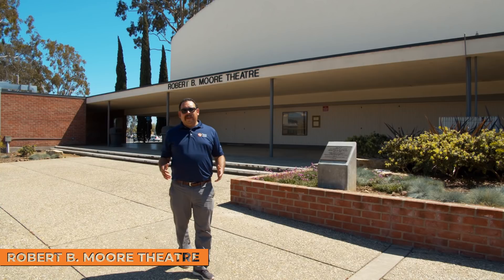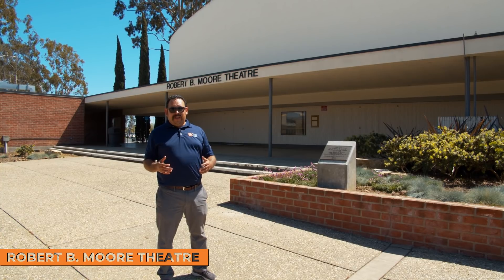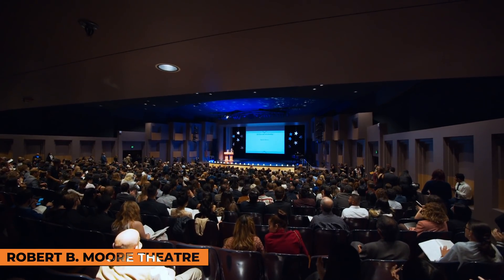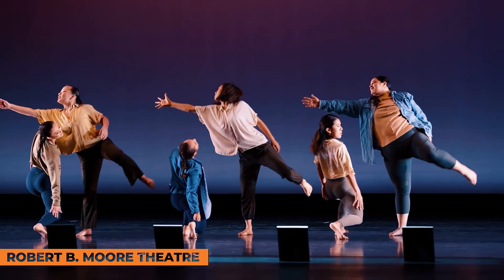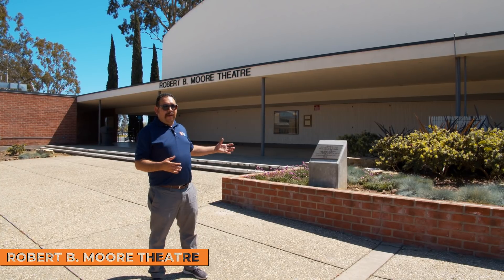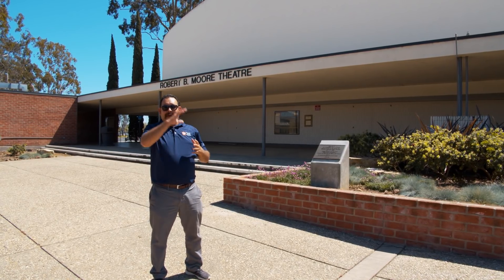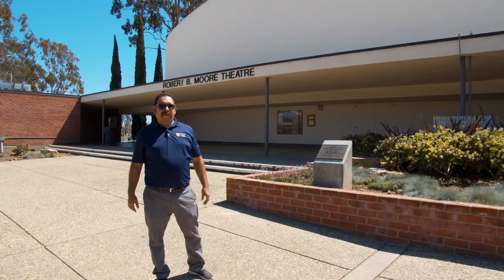Welcome to the Robert B. Moore Theater. One of the programs that is very vibrant and quite extensive here at Orange Coast College is our Theater Arts program. Behind us is the Robert B. Moore Theater — it seats close to a thousand spectators. Various events occur here, not only music, drama, and theater, but other campus events as well. If you're interested in theater arts, this is one of the places you'd want to be. From here, we're going to walk over to see a lot of the visual and performing arts area, and then the sciences part of campus.